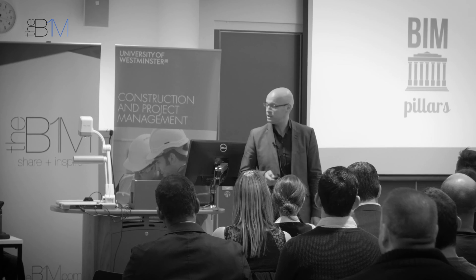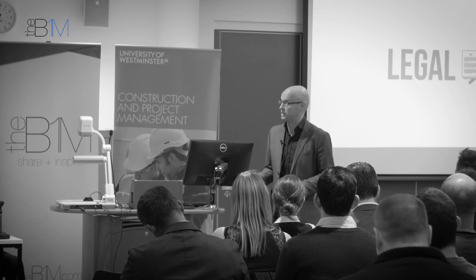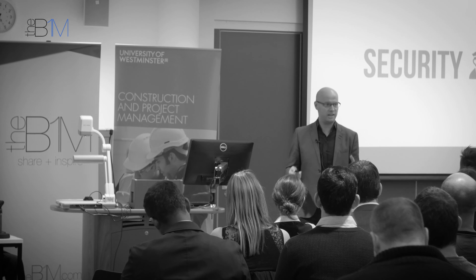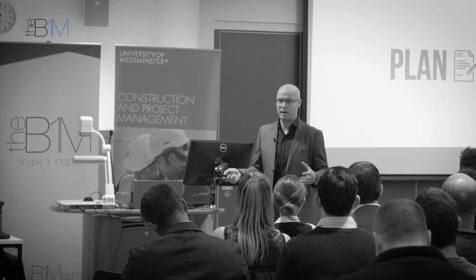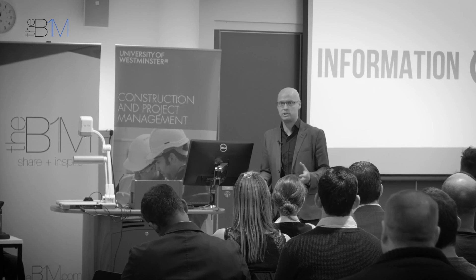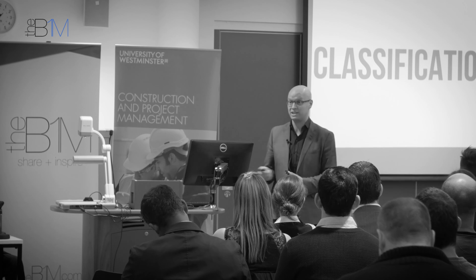The government has arranged for a suite of documents to be created, commonly known as the BIM pillars. Anyone can pick up these documents and have the legal, process, and security issues all sorted — standard questions addressed. Planning: how do we plan this, how do we work with one another, what information will we produce and in what format? It's all outlined in these documents, including a classification system to describe any object within a building consistently across all disciplines.